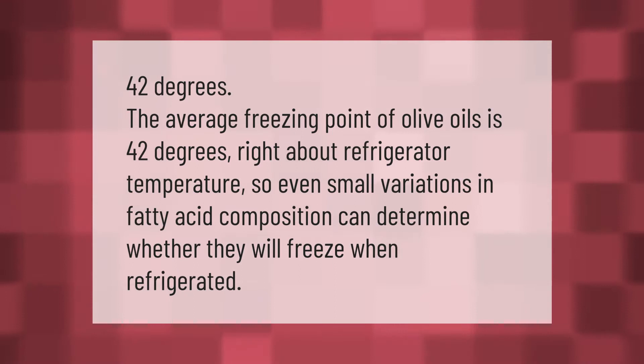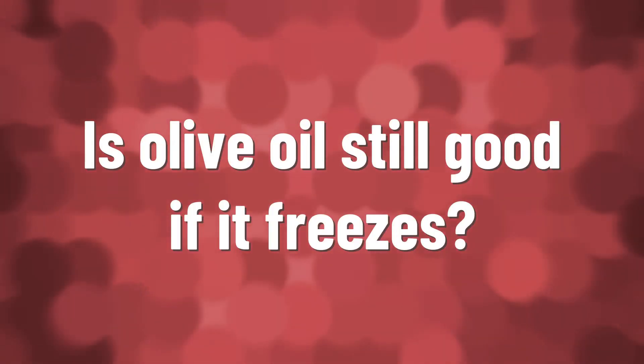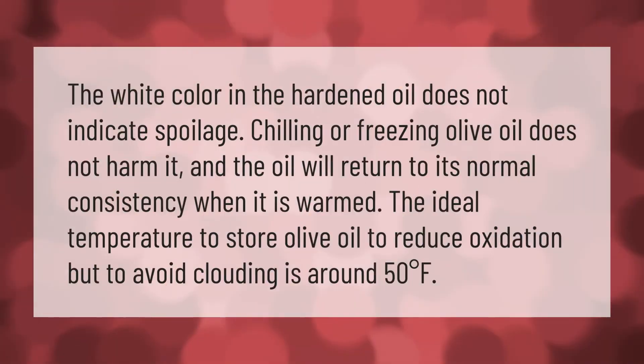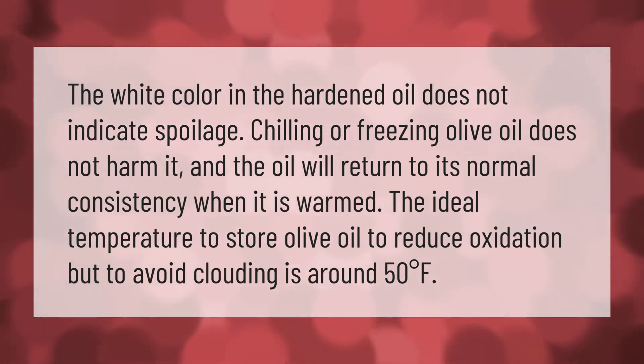in fatty acid composition can determine whether they will freeze when refrigerated. The white color in the hardened oil does not indicate spoilage — chilling or freezing olive oil does not harm it, and the oil will return to its normal consistency when warmed. The ideal temperature to store olive oil to reduce oxidation but avoid clouding is around 50 degrees Fahrenheit.